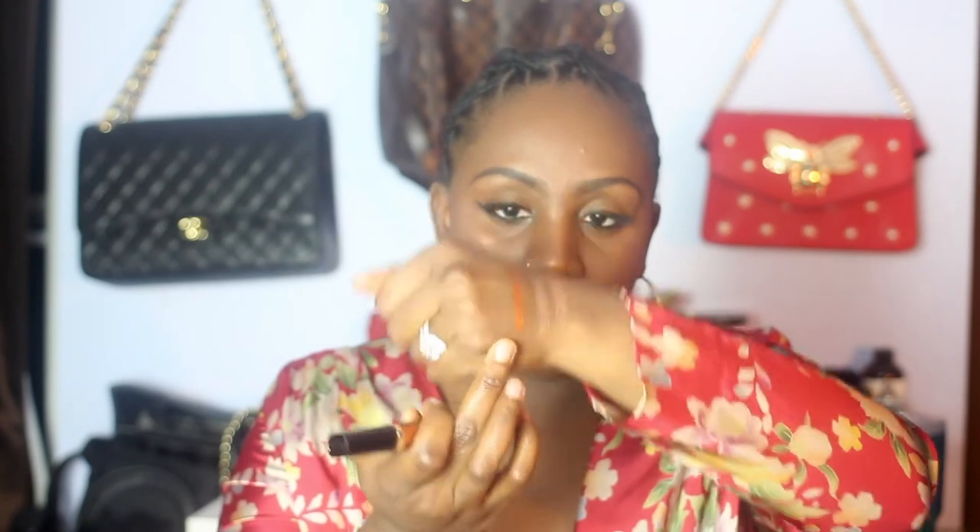I'll swatch them on my hands and on my lips so you guys can see. The first color I'll swatch will be Bronze. I just moisturized my lips like I normally would — nothing different. This is the kind of applicator it has. Swatched, it looks like this bronzy color right here. This is Bronze — you might need one more coat on top to get full color payoff.